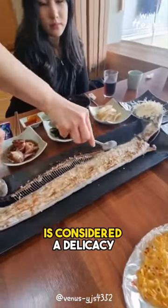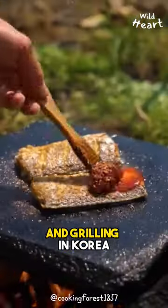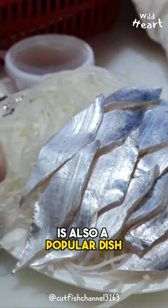Large-head hairtail is considered a delicacy, especially in East Asian countries. It is popular for frying and grilling in Korea. In Japan, aside from grilling, hairtail sashimi is also a popular dish.